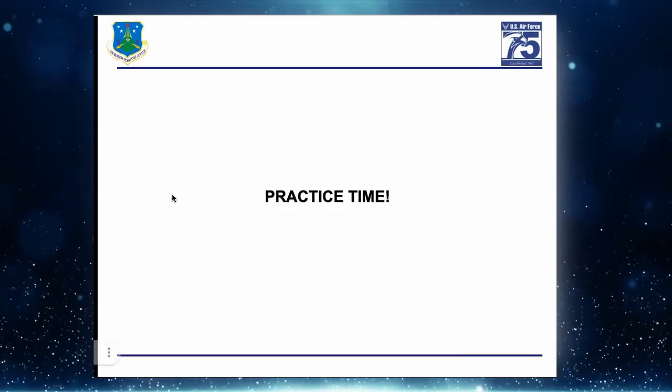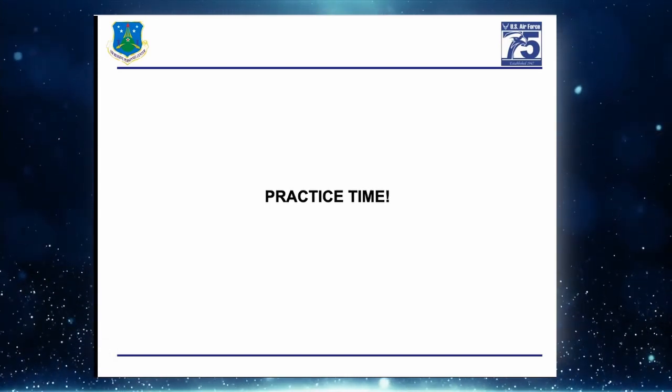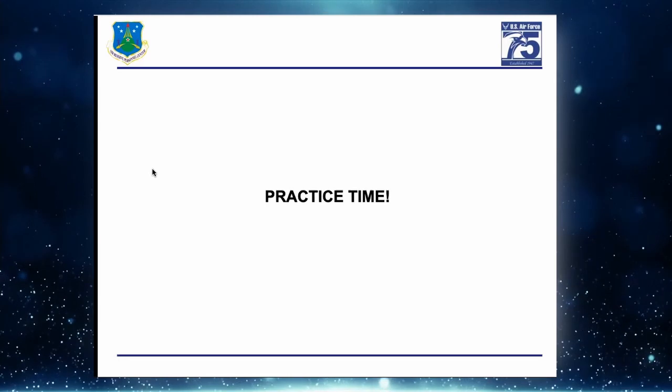If anyone has questions while working their own point credit summary, please come off mute and ask your question — chat is disabled right now.